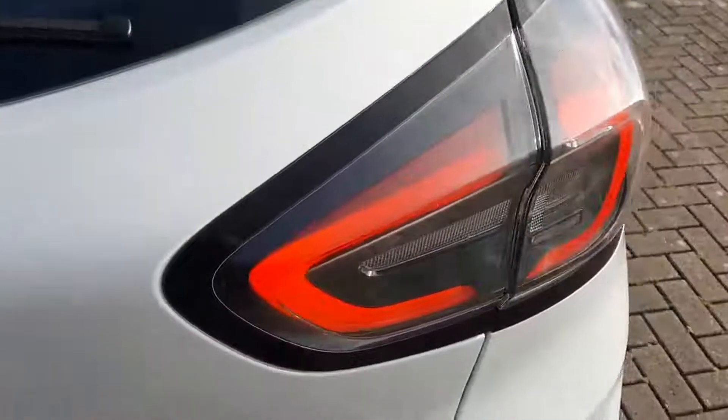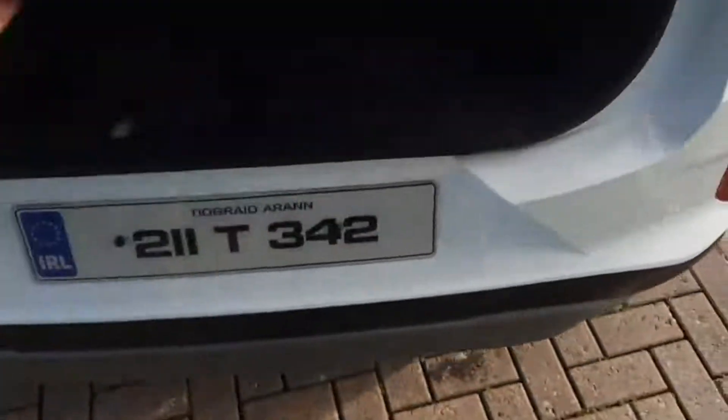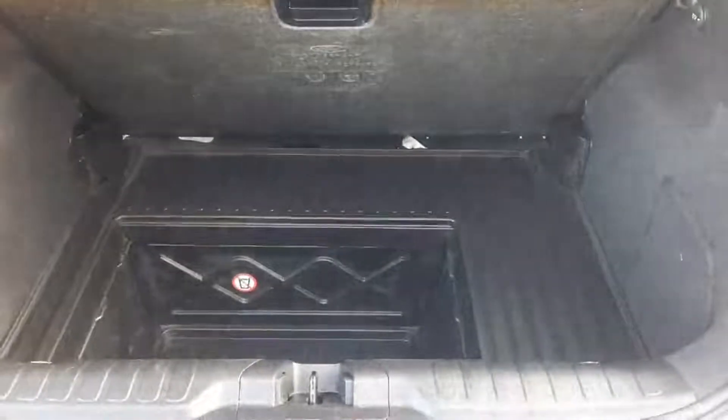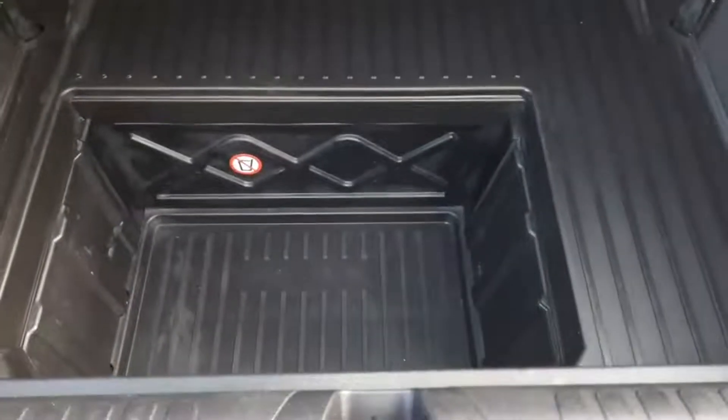Coming to the boot — it's a square, practical space, which is what you want. But when you lift the parcel shelf, that's where the magic starts. We have the mega box down there, so it's under-floor storage, and that gives you a lot more options in terms of storage. You can also drop the boot floor down.